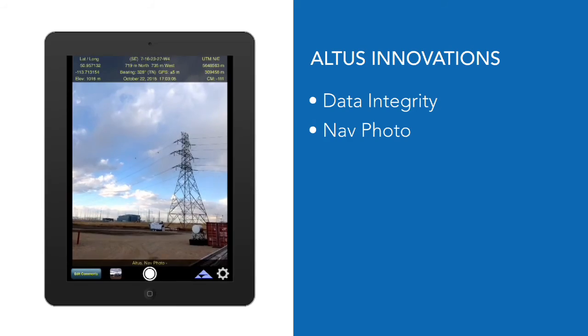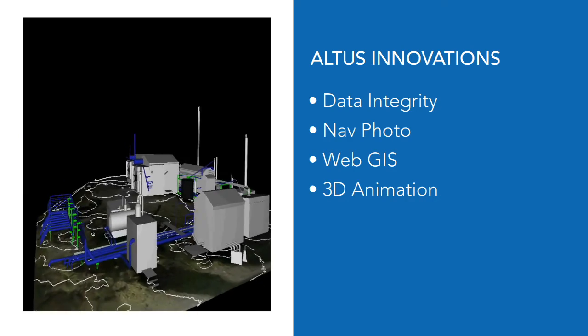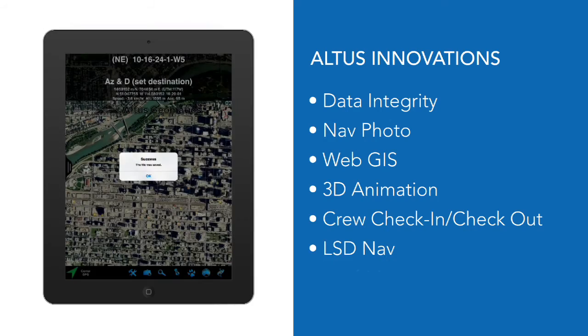The Data Integrity app was developed to help collect data about pipelines — developed right here at Altus.